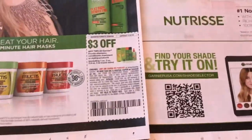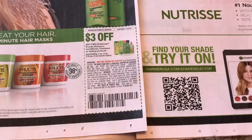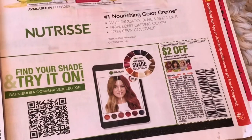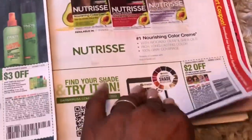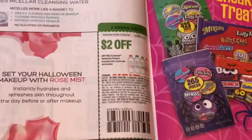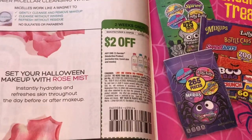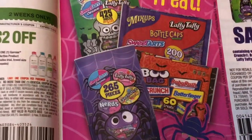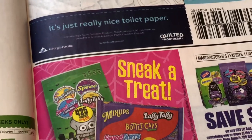We have a $3 off two of the Garnier shampoo, conditioner, or styler, and a $2 off one Garnier hair dye. We also got a $2 off any Garnier Skin Active product, a $1.25 off the candy, and a dollar off two Quilted Northern double six double roll or larger.